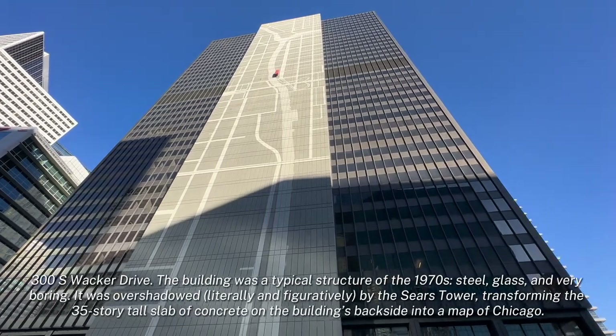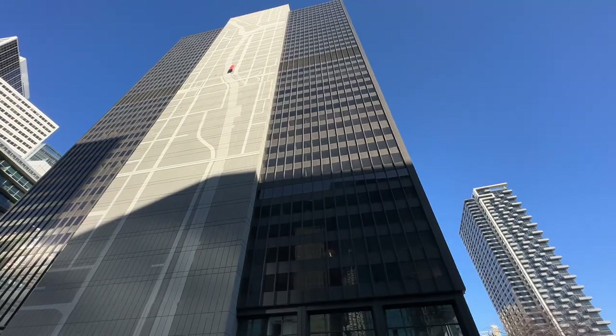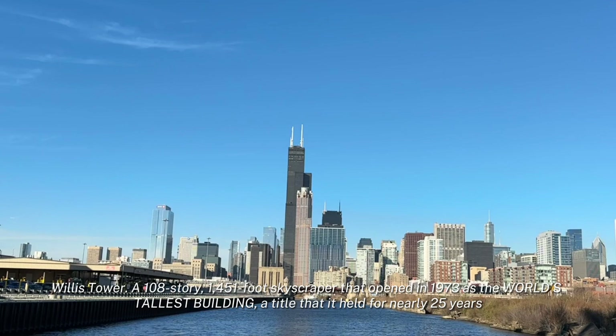One South Wacker, from 1973, was originally a typical style building with no giant headpiece.